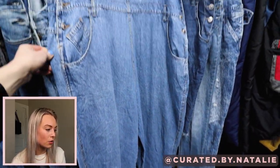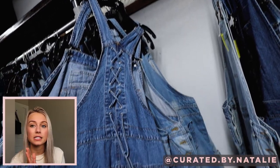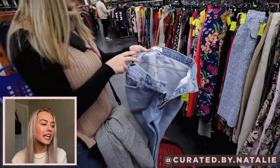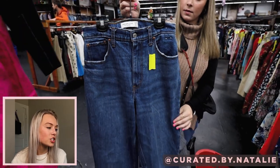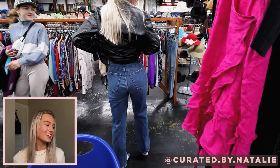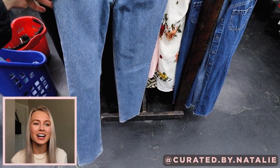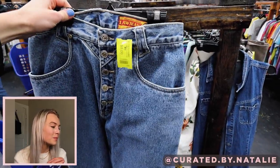They had everything from teeny tiny sizes up to plus sizes — really impressive size inclusivity for one specific item. If you are looking for a pair of overalls, this is your place. These ones were so cute. McKenna found some Goldie jeans in the jeans section for only $15 — a steal. I also found Abercrombie and Fitch jeans in my size, and since the fitting room was crowded, I slipped them on under my skirt and they fit, so I snagged them. Then I found Lawman Western jeans, which was a surprising find in New York City — usually I'm finding these in Houston.